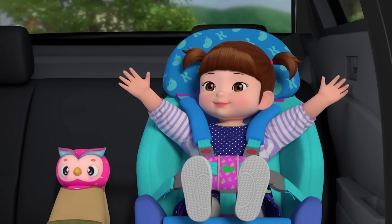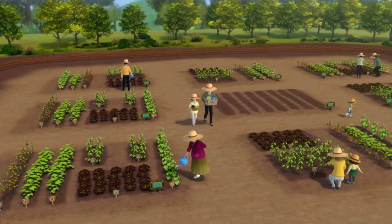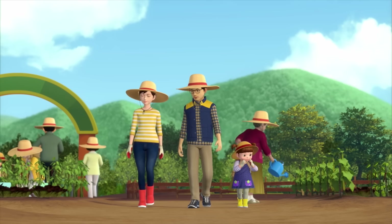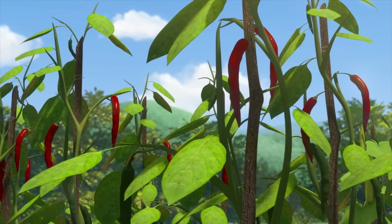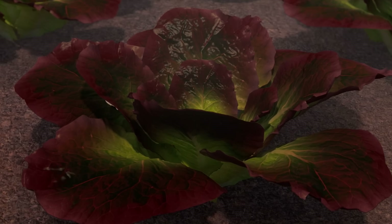Ready to go! Time to plant some seeds! Let's go! These all look well-grown. Look at these chili peppers. They're so fresh. And even cucumbers over there. This is lettuce, right?